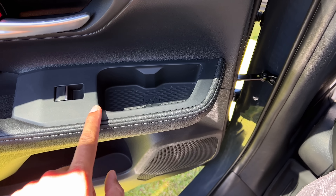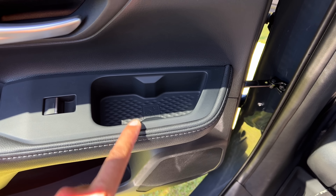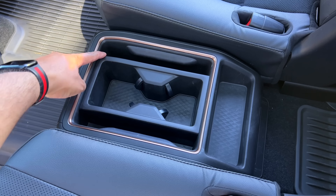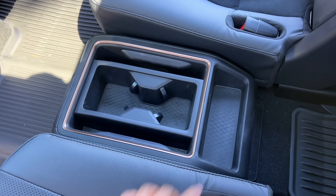As for cup holders, don't mistake this section right here on the door for cup holders - Toyota warns you, do not put drinks here. Instead, the Limited and Platinum trims will give you this really cool removable tray, which has two cup holders and two slots for your smartphones. They actually hold in pretty tight and you have some additional storage.